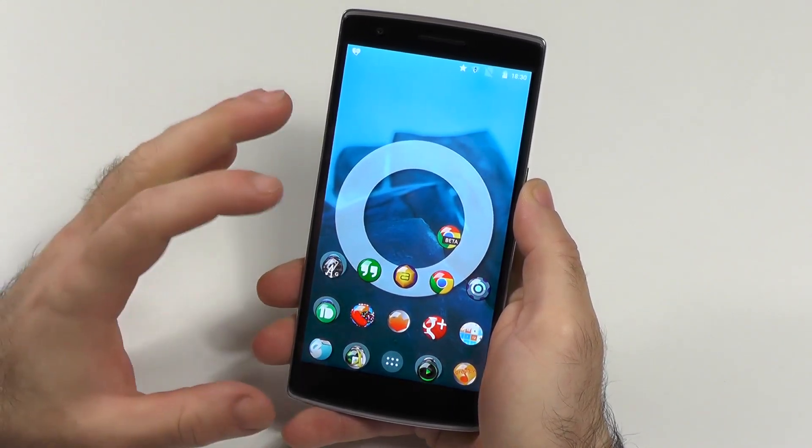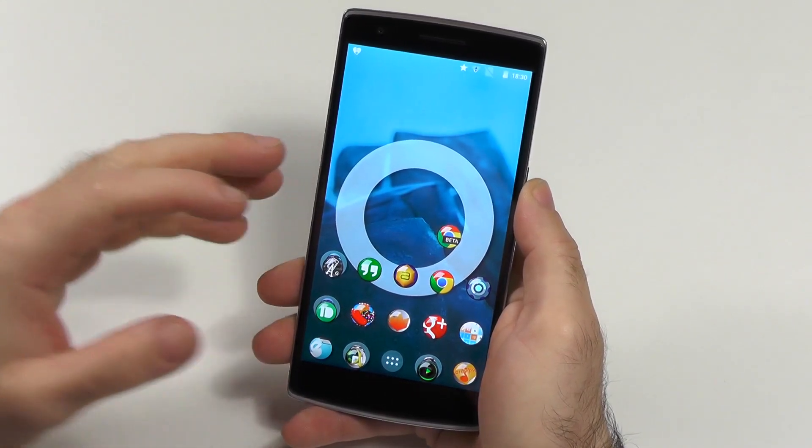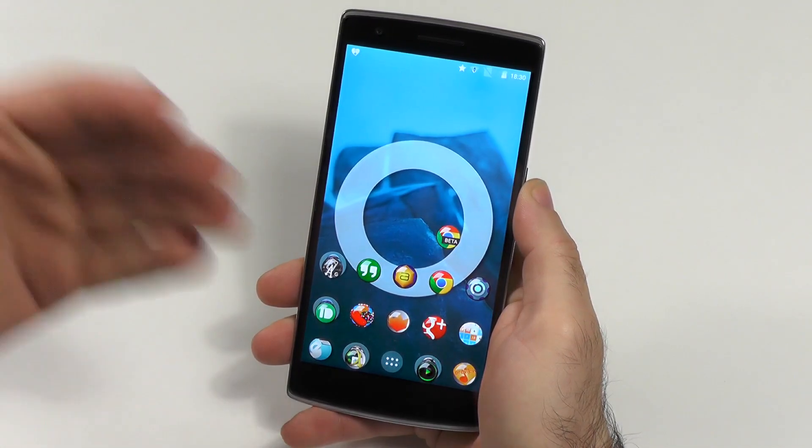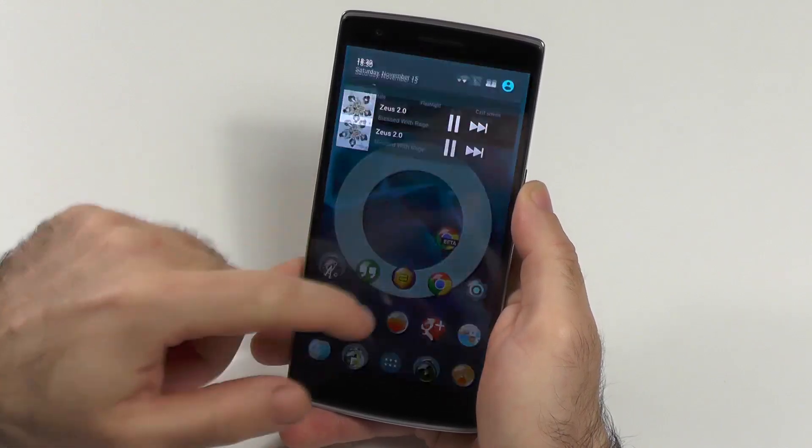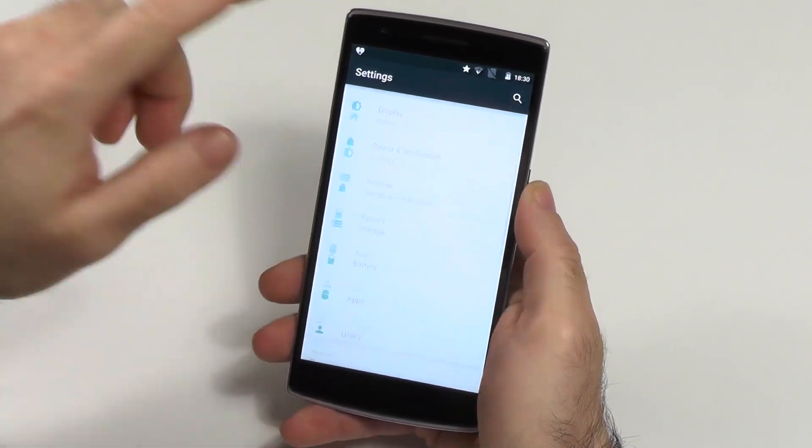Hi guys, today I wanted to give you a first quick look at Android Lollipop on the OnePlus One, share my experience with it, what I think about the speed, things I like, things I don't like so much, and talk a little bit about the features. So let's dive right into it and show you what we are dealing with here.